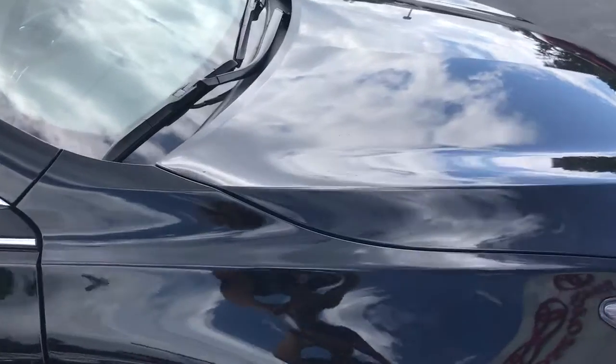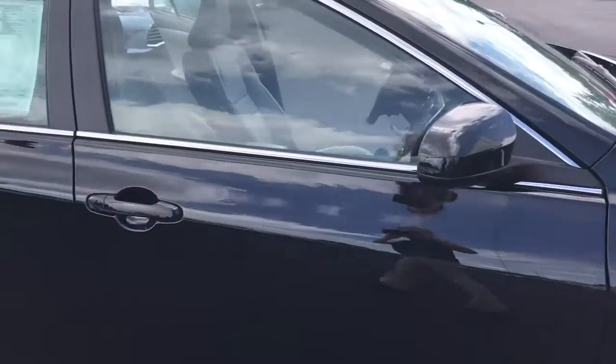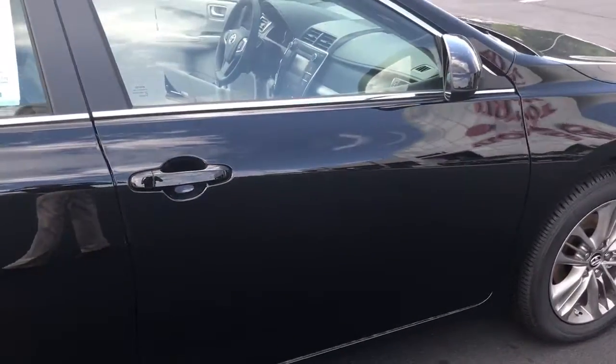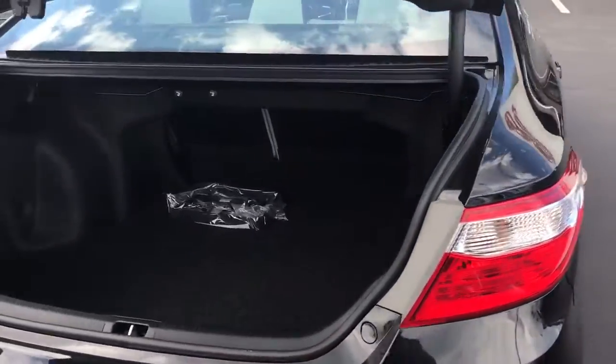You also have paint protection covering the entire hood to protect against rock chips and bugs. You have door edging and door cups to prevent door dings and scratches, as well as power side mirrors.